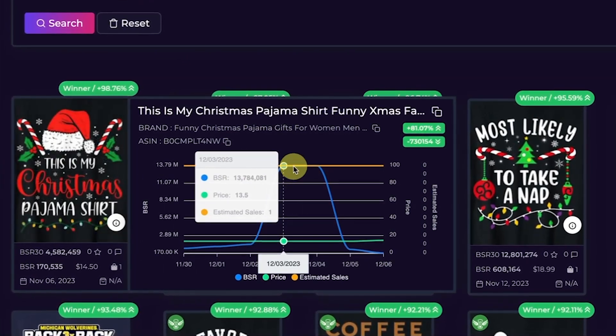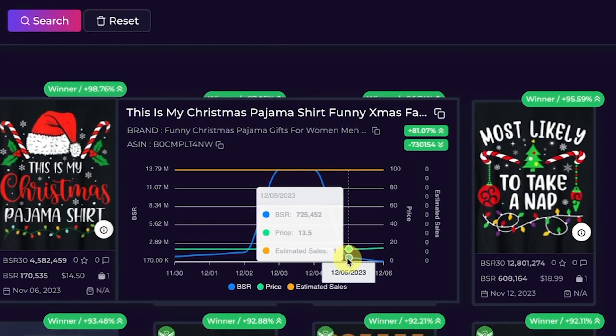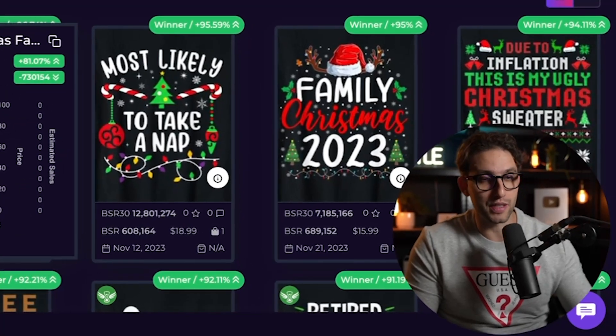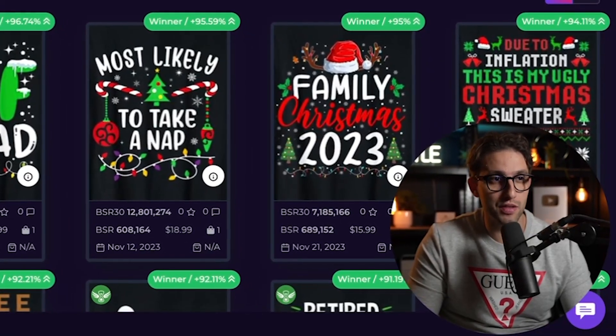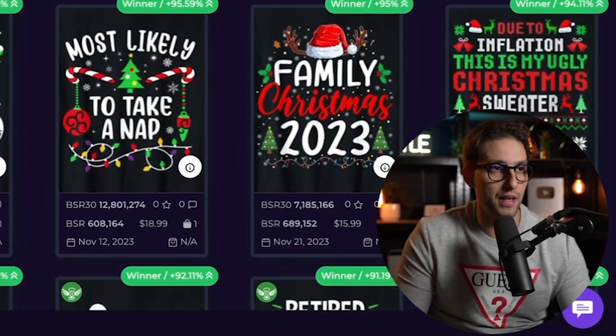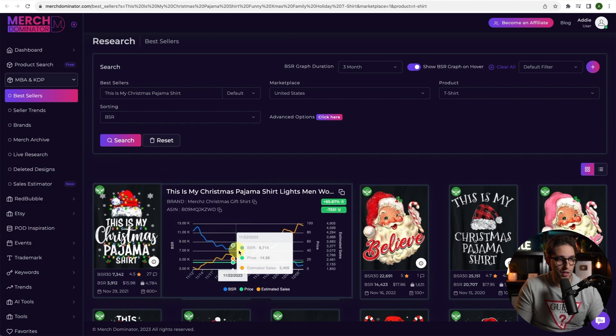Looking at this first design, it was 13 million BSR and then dropped to 725, then to 170. So this design is on its way down in BSR, meaning it is selling really well. BSR is going down and sales are going up, with the price staying consistent at $14.98. At this point they could definitely benefit from raising the price.